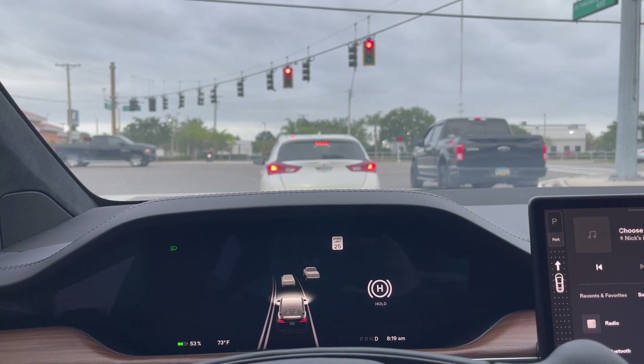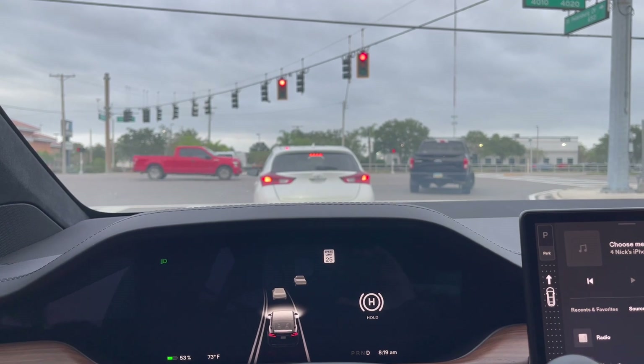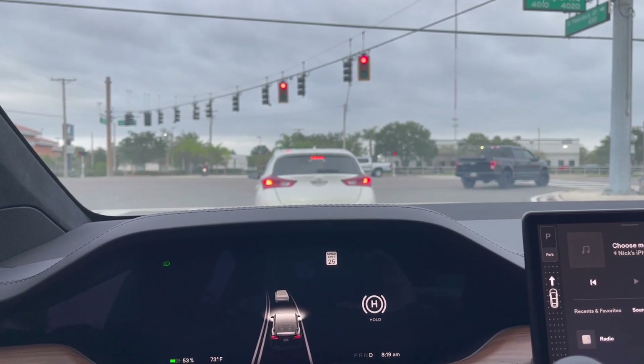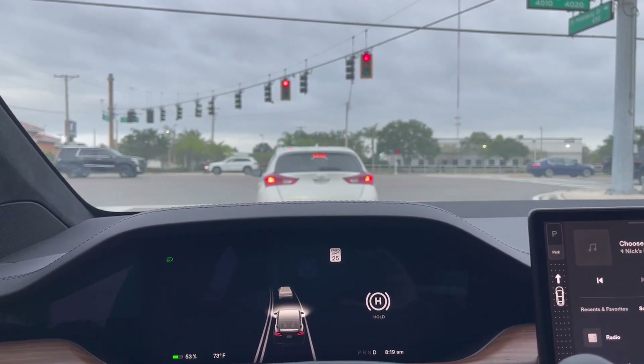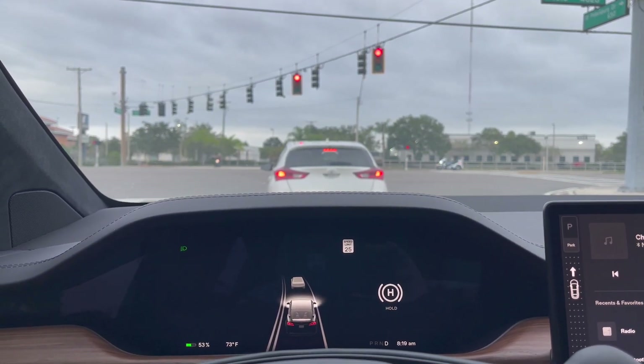Playing with it yesterday, it worked really great — I'll show you a whole bunch of examples here in a second. Also, a couple of times even when you're sitting at a red light and there was a left turn signal that would turn green, it would notify you for that too.